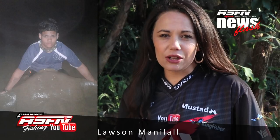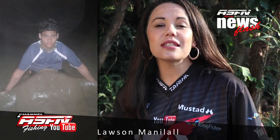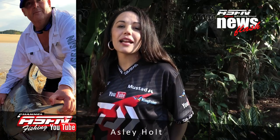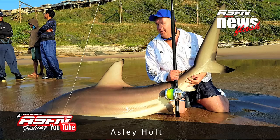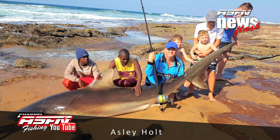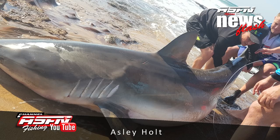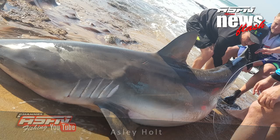Then regular Lawson Moneylul also sent in his 156 centimeter diamond ray. Then Ashley Holt took part in the sardine run action at Pennington Beach, landing a beautiful blackfin of 110 kilograms followed by a grey shark of 277 kilograms which took six guys to release. Ashley said that this fish was so full that it must have actually weighed over 300 kilograms. Well done Ashley.